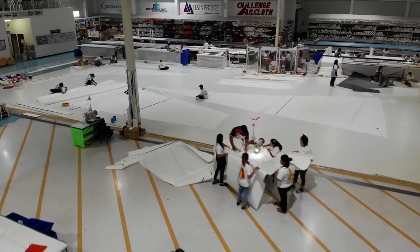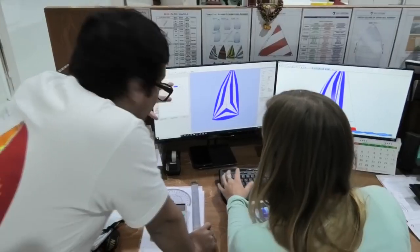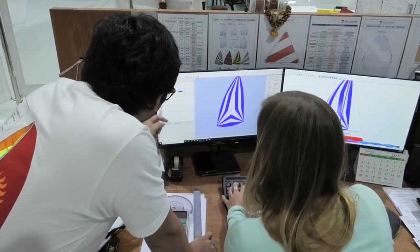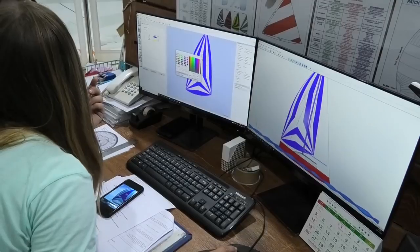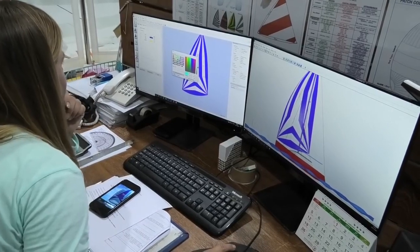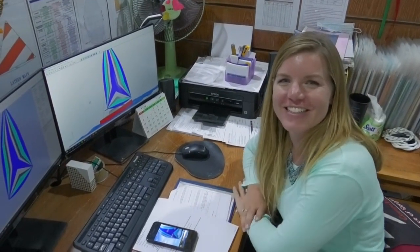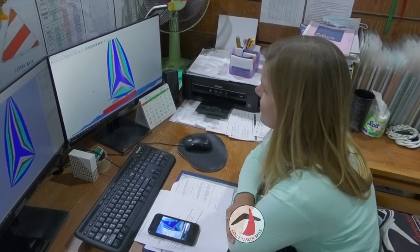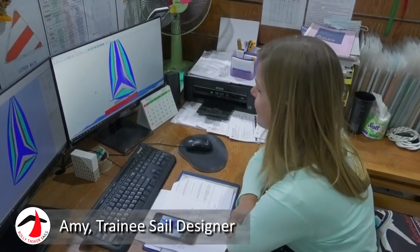So we're in one of the biggest sail lofts in the world and Amy has taken over the sail design computer. She's doing the really, really important bit — choosing the colours for the spinnaker. I'm really happy with that, I'm really excited now. We just need the team to make the sail. Amy's got a new job! I don't think I'd get sacked very quickly.